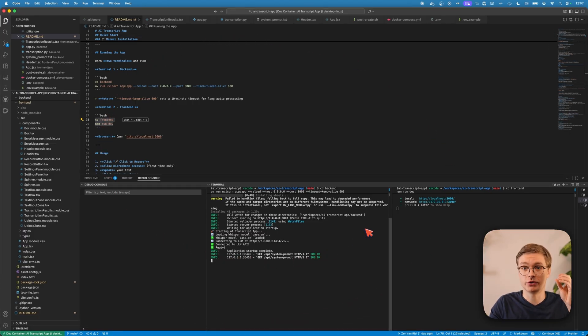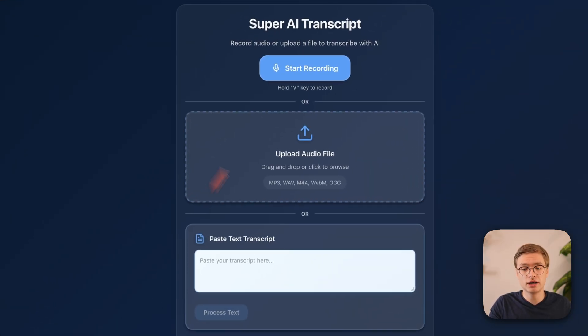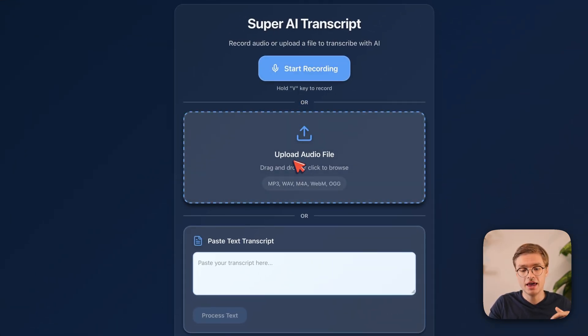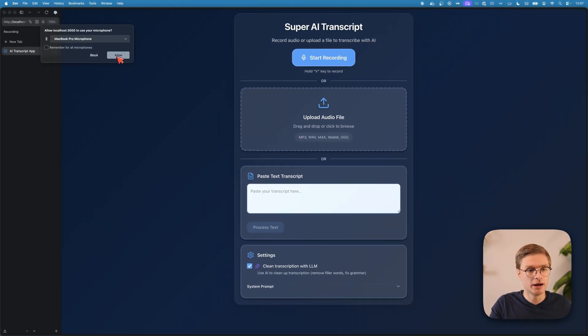I just want to show the functionalities of the app to get an idea of what it's all about. I can start the recording, I can upload existing audio files, I can paste a text transcript, and then this will automatically be transcribed and reformatted with a large language model. For example, I can start the recording now and allow my microphone.